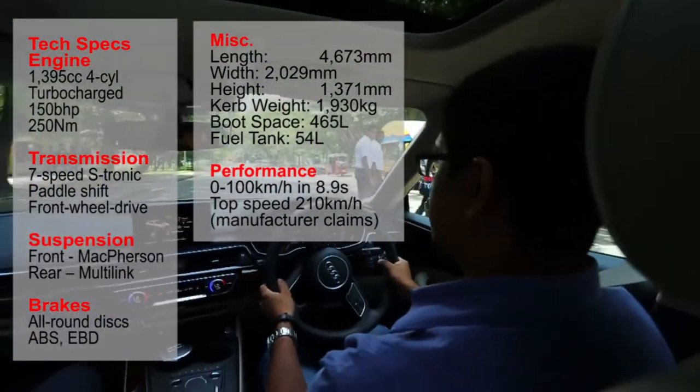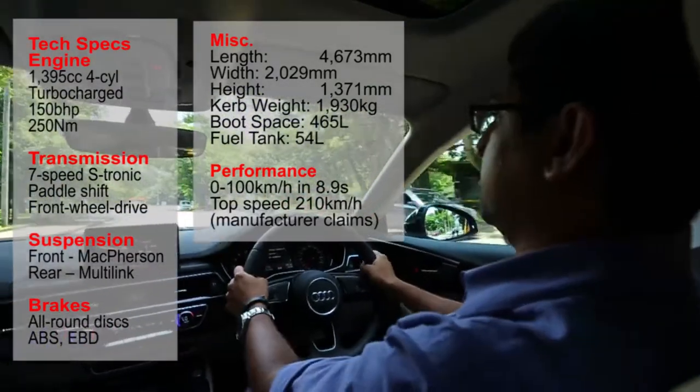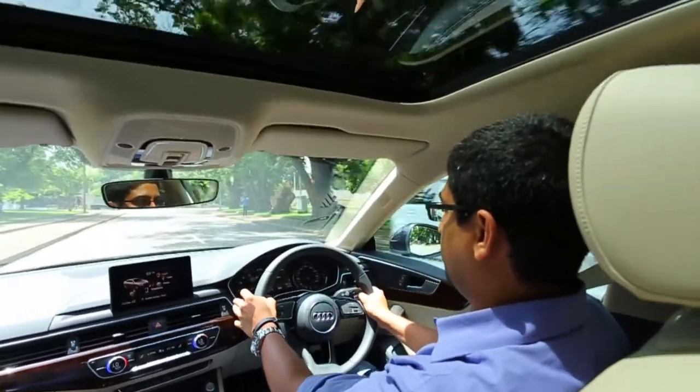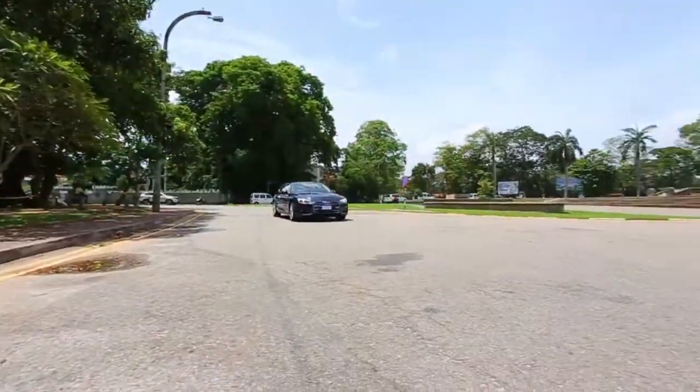Overall, it's a fantastic entry and at a very competitive price — there's a lot of car for your money here. Because of the 1.4 engine, it also takes advantage of the new duty structure.